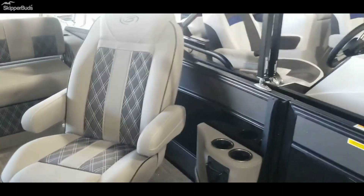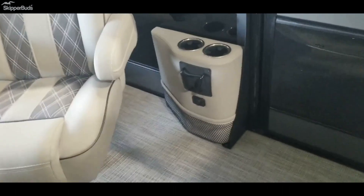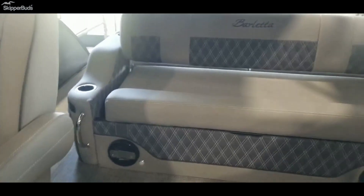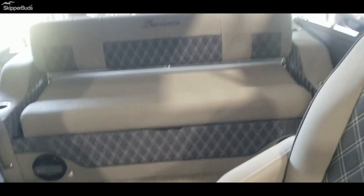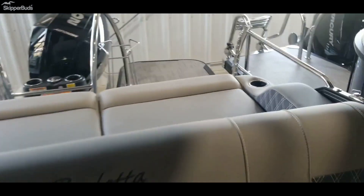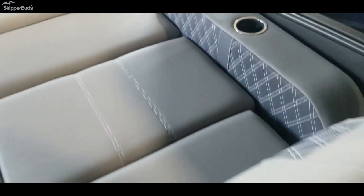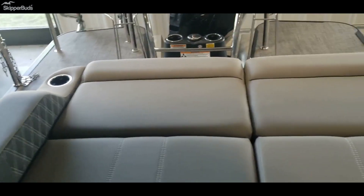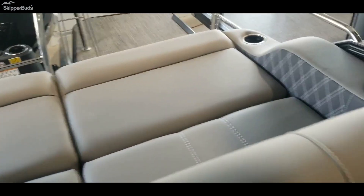Dual captain's chairs and a charging station for your passenger. This one does have the Ultra Lounger in the back — very universal seating. This here flips back and forth, and you could lay it all the way down flat. The cushions back there you could either flip up to face the front or flip the center one up to face the back, whatever you're most comfortable with.